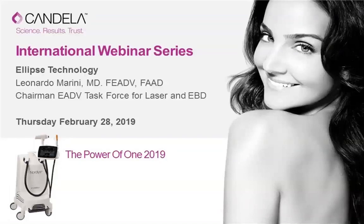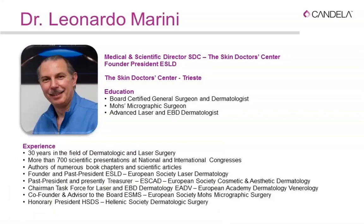Welcome to this international educational webinar. I'm Dr. Renato Marini, Medical and Scientific Director of the Skin Doctors Center in Trieste, northern Italy. I have extensive experience in dermatologic and laser surgery, and I'm the founder and president of the European Society for Laser Dermatology, co-founder of the European Society for Aesthetic and Cosmetic Dermatology, and currently chairman of the task force for laser and energy-based devices for the European Academy of Dermatology.